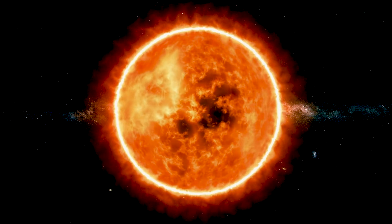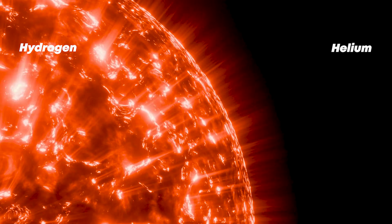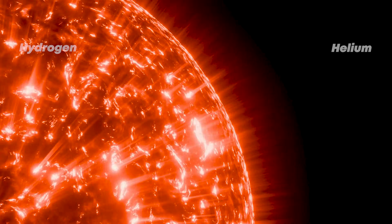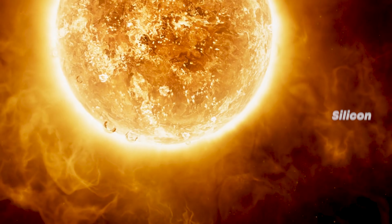Let's start with what we know about our own star, the Sun. It's mostly hydrogen and helium, elements that trace back to the Big Bang itself. But what about all the other stuff — the carbon, nitrogen, oxygen, silicon, iron, and dozens of other elements that make up planets, life, and us?